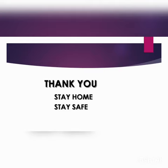Thank you students, this is the end of part 2 of this chapter. Don't forget to watch the last and final part 3 of this chapter. Till then, stay home and stay safe.